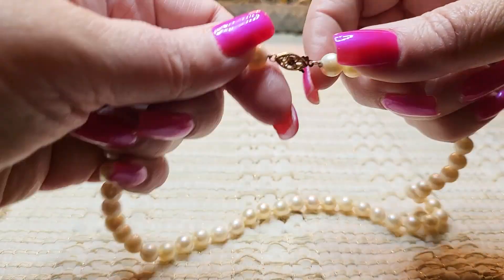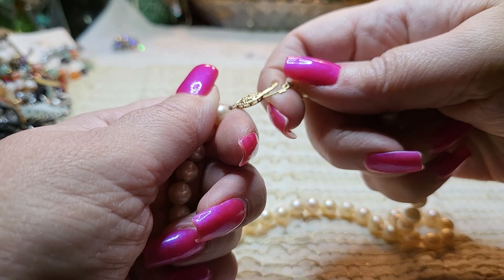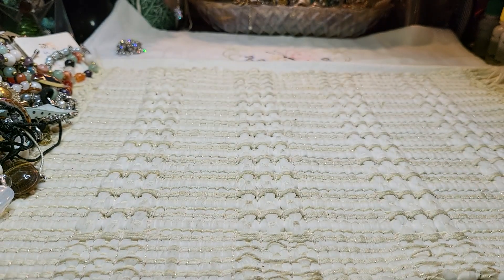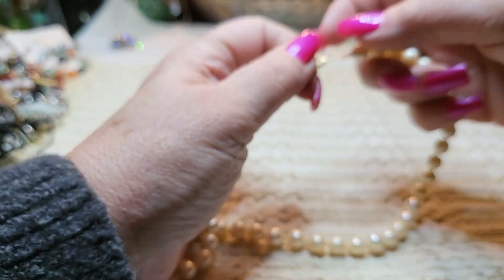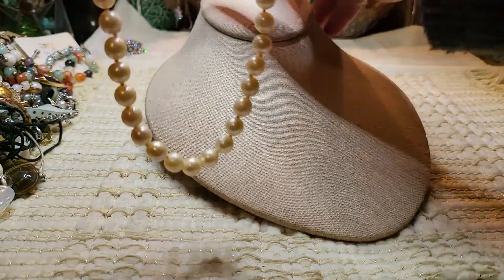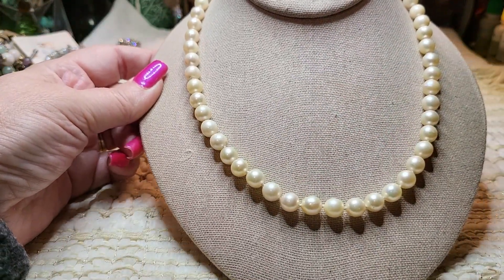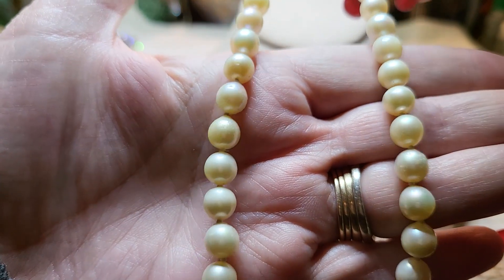Oh, these are beautiful. Let's see — it says 14 carat gold right there. Yeah, 14 carat. That's beautiful. These are some pretty pearls — look at the luster on them. Those are gorgeous. I'll test this part to make sure.